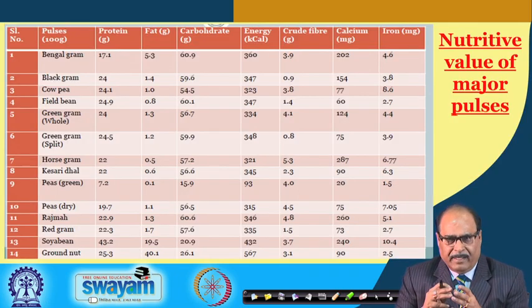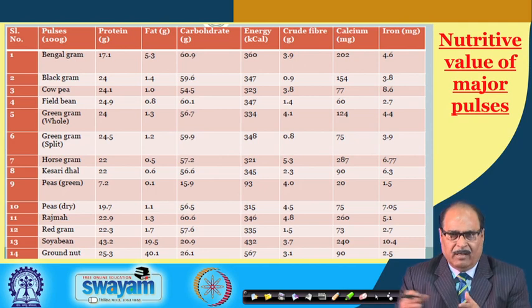This has resulted in a decrease in per capita availability of pulses, which is why the government has to import them. There is a continuous need to find substitutes for regular pulses to provide protein supply, and in this respect NutriDal has been developed.